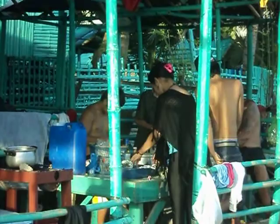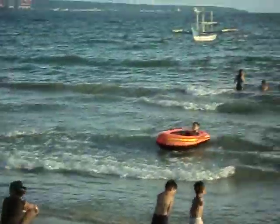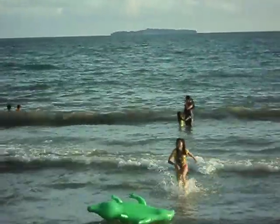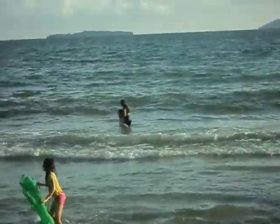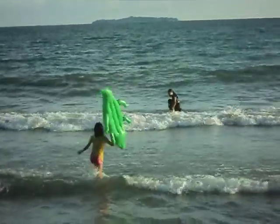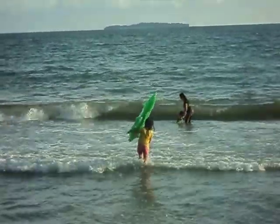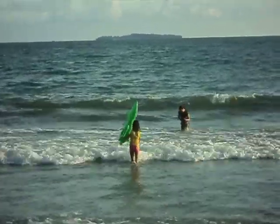Enjoying our trip. This is Subic, Olongapo City — great beaches, nice for relaxation. This is JR Murillo again. Thank you for watching my videos. Keep on watching some of my videos here. Thank you and have a nice day. Thank you.